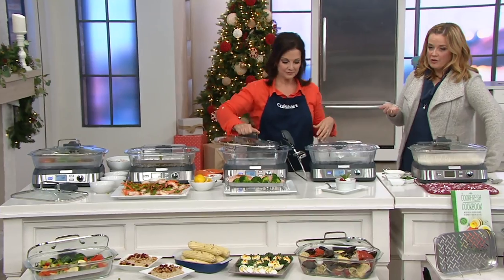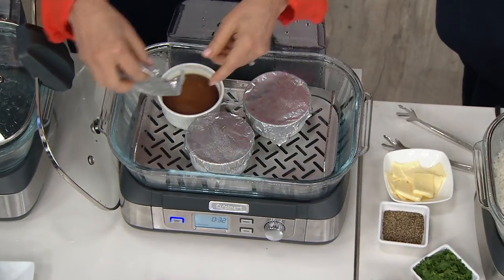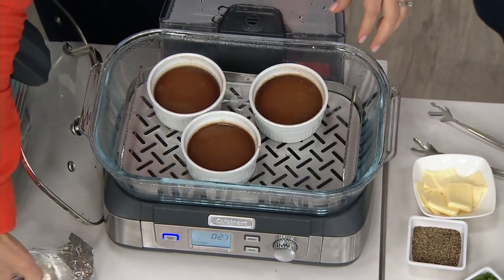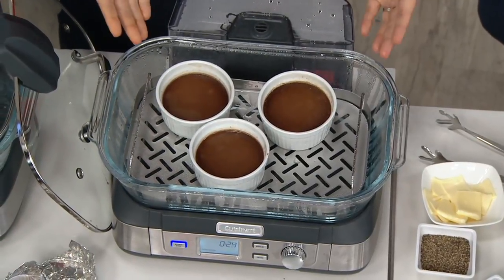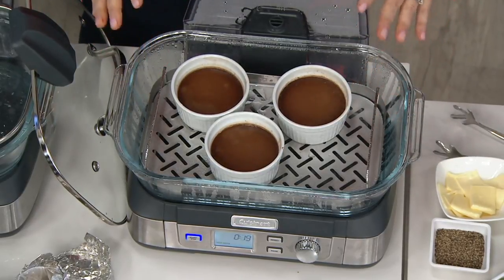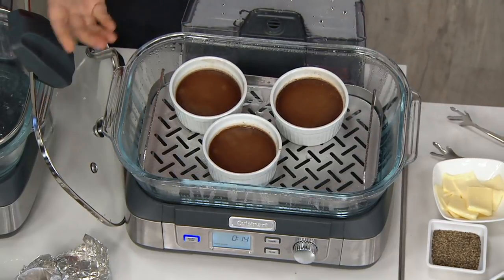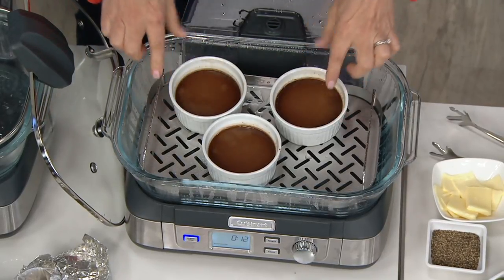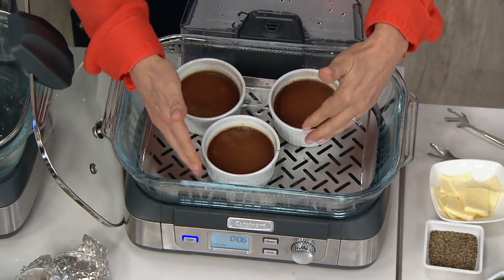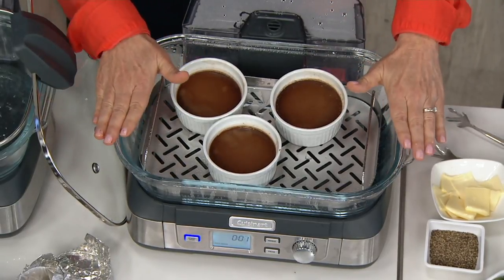We saw some of the reviews — this is a customer top-rated item, item number K45557. A customer named Jerry left a review saying they use theirs about three times a week. It's so convenient. It's not just for fish and vegetables — desserts too. If you need a water bath for a custard, flan, or bread pudding, you can do it right in the steamer. These are little espresso pot de crèmes.